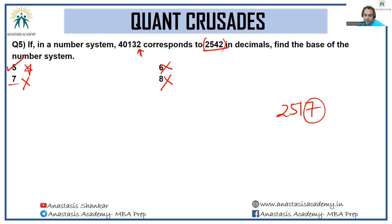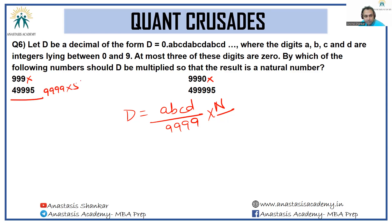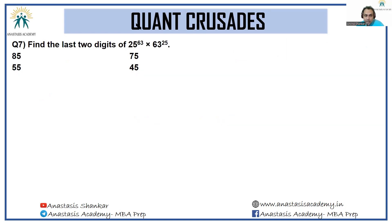Next: let d be a decimal of the form d equals 0.abcdabcd... We know d equals abcd divided by 9999, which is how we convert recurring decimals to fractions, where a, b, c, d are integers between 0 and 9 and at most three are 0. By which number should d be multiplied so that the result is a natural number? The multiplier must be a multiple of 9999. Checking the options: option C is 9999 into 5, which is a multiple of 9999, so the answer is C.